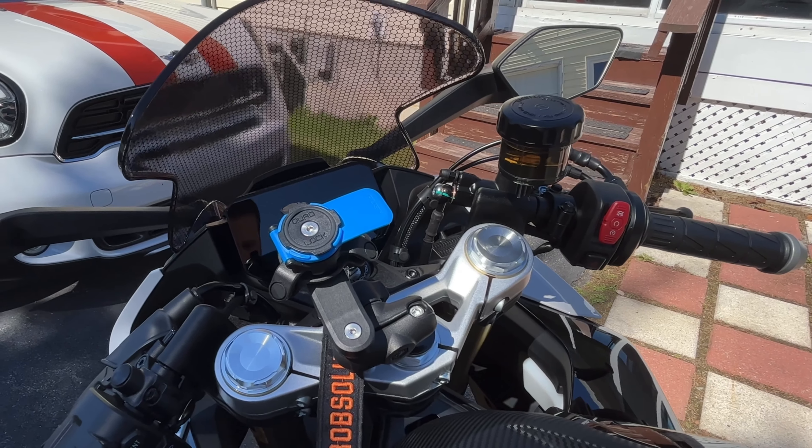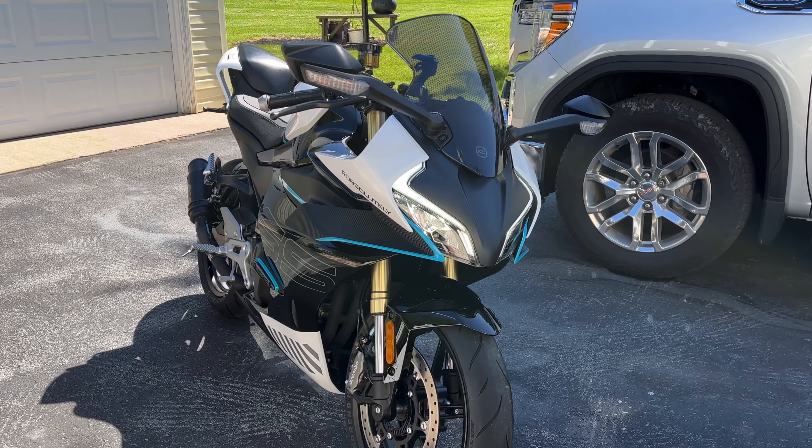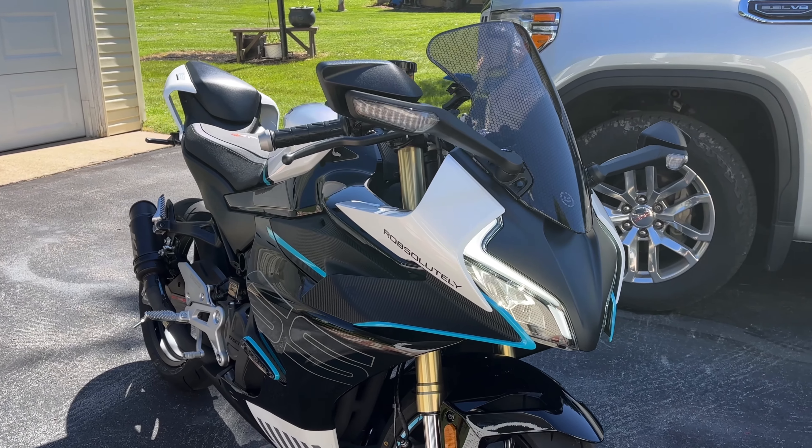I mount my phone with a quad lock so I can have navigation and all my music right at my fingertips. I mounted that on with a center fork mount, and that seems to work really well. My tank pad I got from RevZilla — it's a Puig.